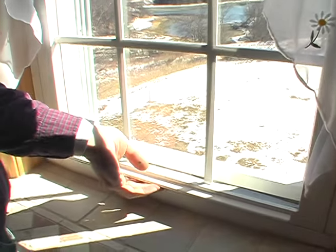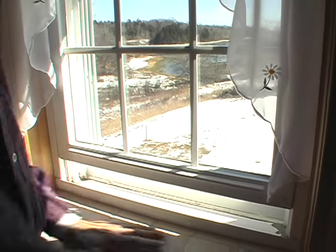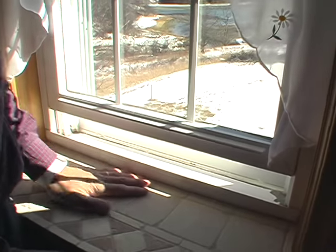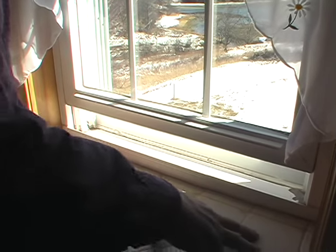Here we have a vinyl replacement window. This is a little bit older, but we've had leakage issues with it — water actually coming in. That's one of the reasons we did the window sills, because we had water coming in. But it was still coming in. This didn't deal with the water; it just made it look pretty.